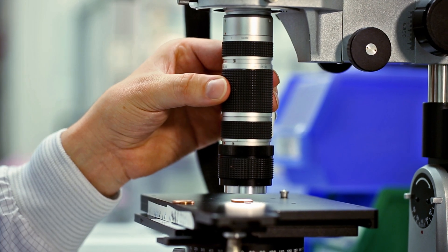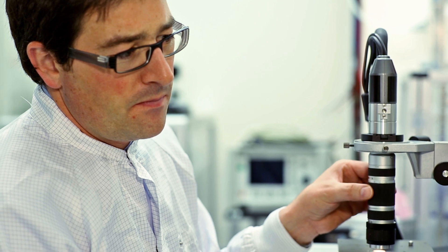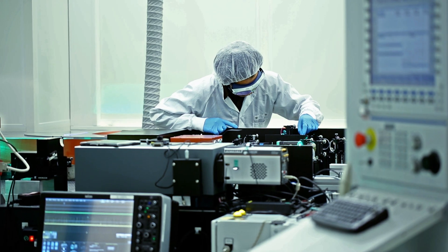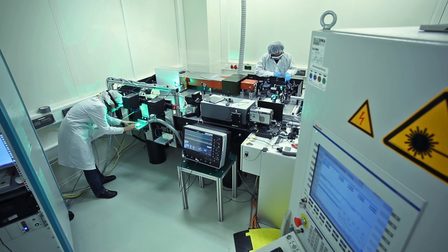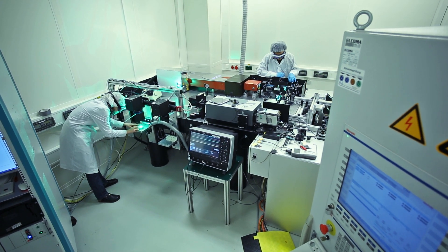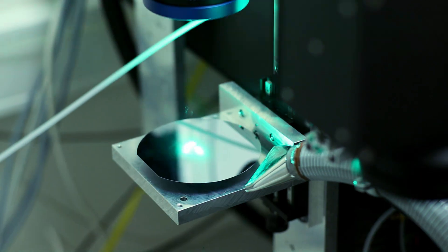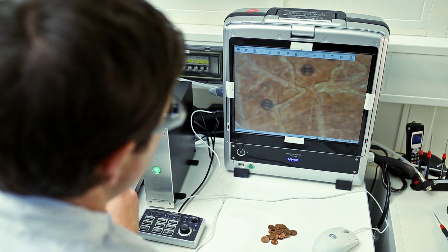Why am I telling you this? Because a Bosch team led by Mr. Koenig is researching into what are known as ultra-short laser pulses. These allow extremely fine structures to be produced — structures that are invisible to the naked eye, just like those on the one cent piece. While lasers have been in use in industry for more than 35 years, the ultra-short pulse laser is a completely new tool. It allows us to process any material at a level of precision that was previously unheard of.